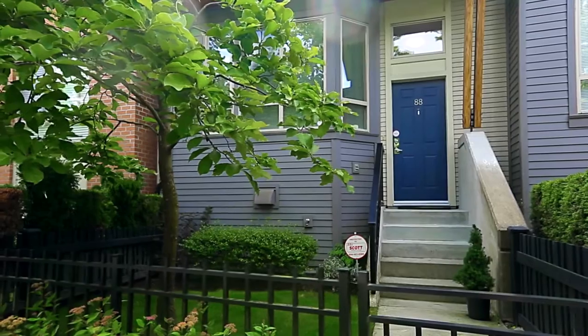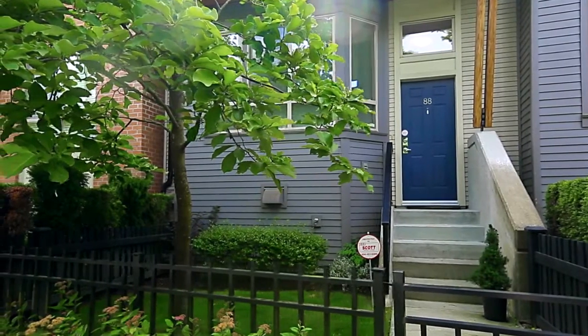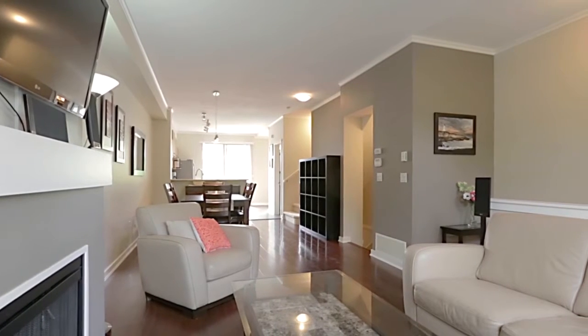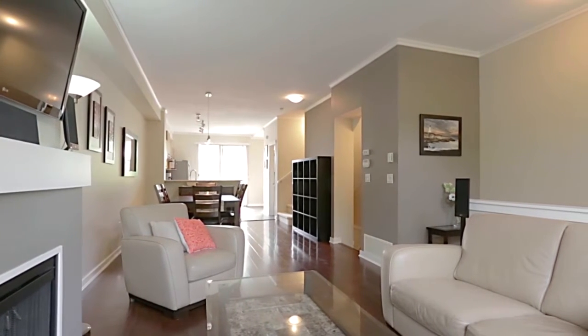The Indigo Building is part of the larger Klahani Community in a central Port Moody neighborhood, and Unit 88 presents a modern, open-concept main living space.